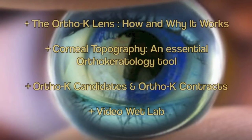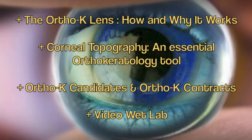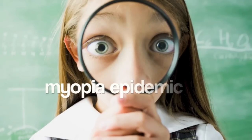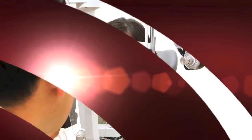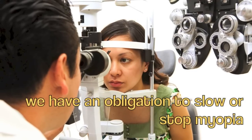Do you realize that we're in the middle of a myopic epidemic? The number of children becoming myopic is increasing in record proportions. As doctors, we know that high myopia is a risk factor for retinal detachments, glaucoma, and social development. We have an opportunity and an obligation to attempt to slow or stop this myopic epidemic.